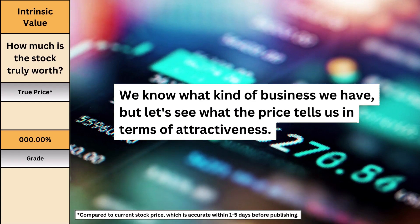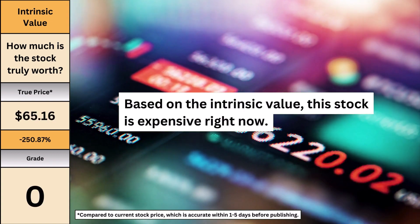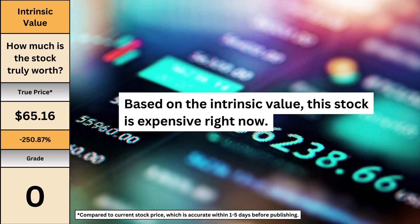We know what kind of business we have, but let's see what the price tells us in terms of attractiveness. Tesla is worth $228 per share. Right now I'd consider this stock expensive — around 250% more expensive than its stock price as of this video.